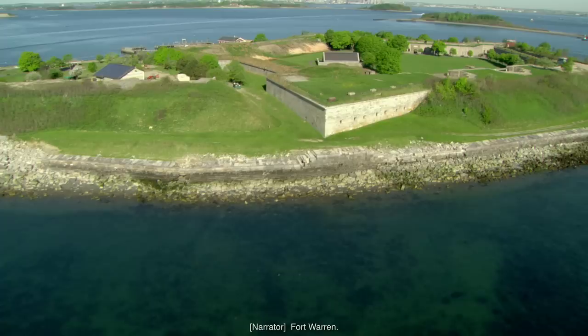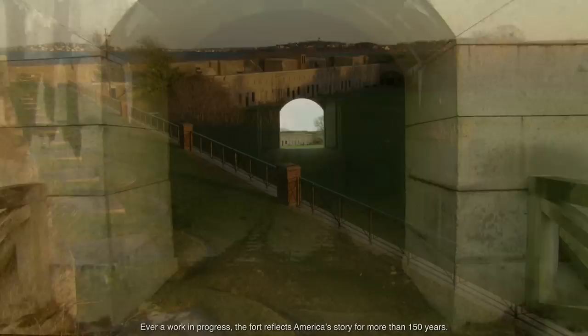Fort Warren, a military stronghold whose granite walls now echo the voices of the men who lived, served, and were imprisoned here. Ever a work in progress, the fort reflects America's story for more than 150 years.